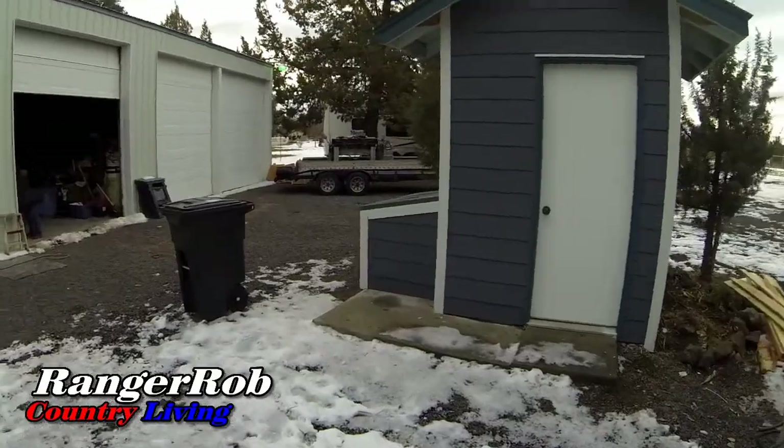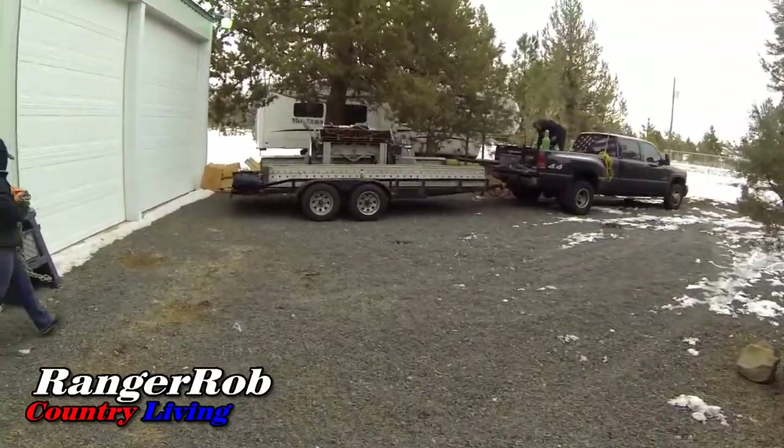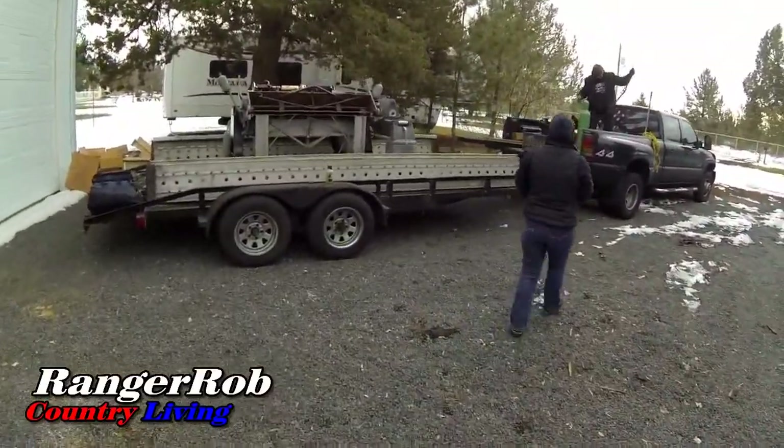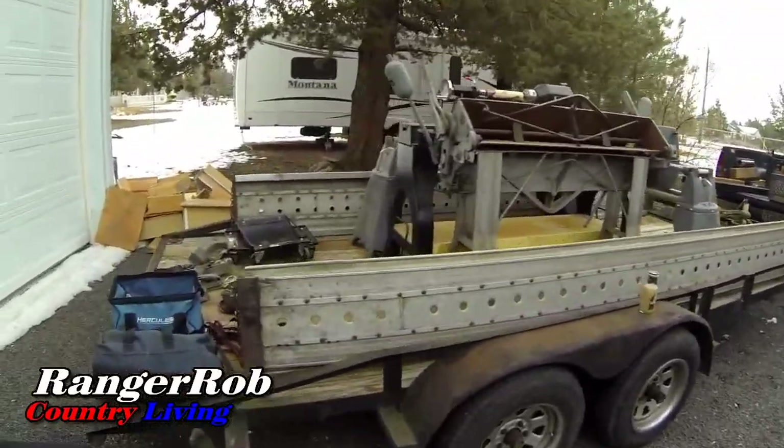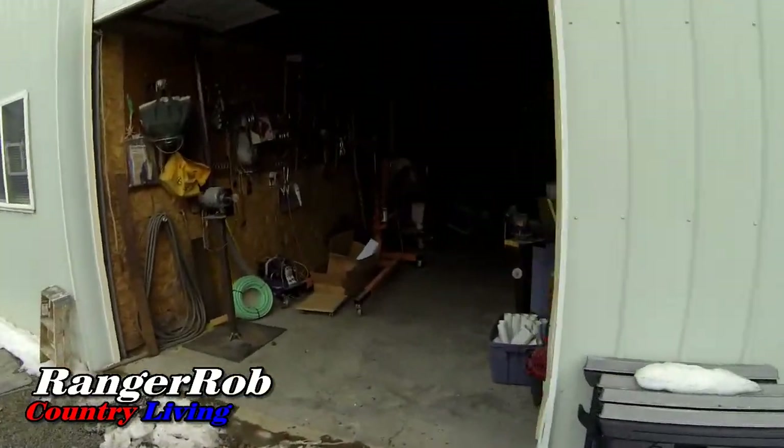We are ready to go outside. Hi guys, this is Ranger Rob from Ranger Rob Country Living with Sherry. Hello. So today we have people picking up some of the equipment I told you from the family — they've been loading their truck and trailer. And there it all is. Three lathes and a bunch of supporting equipment, but it makes our garage a little bit thinner.